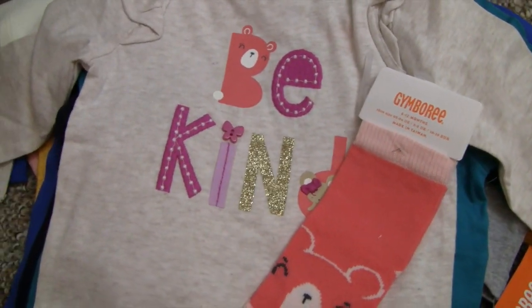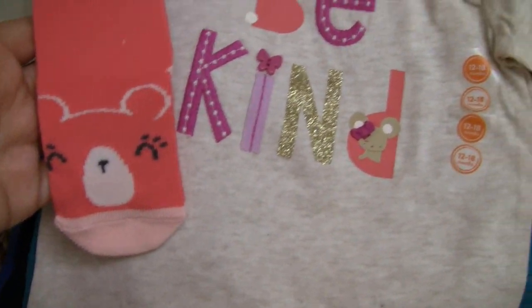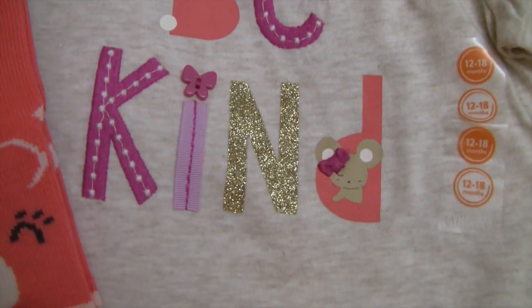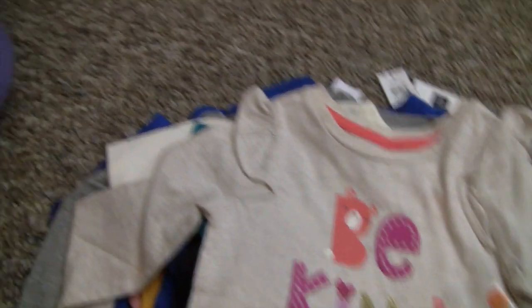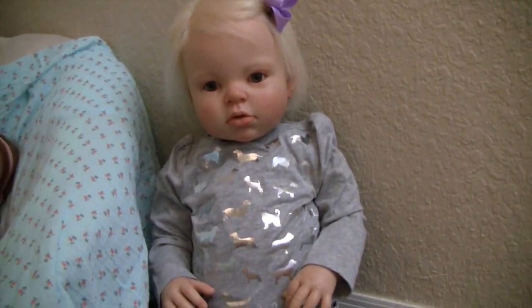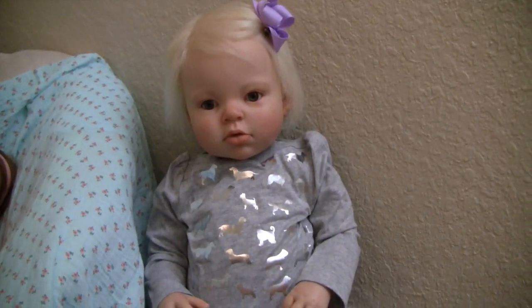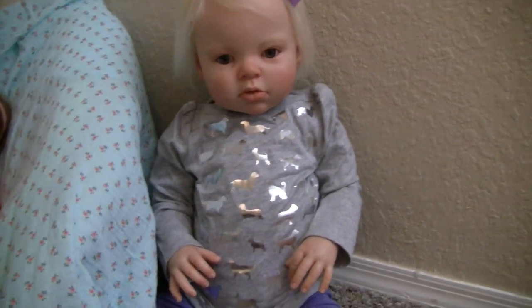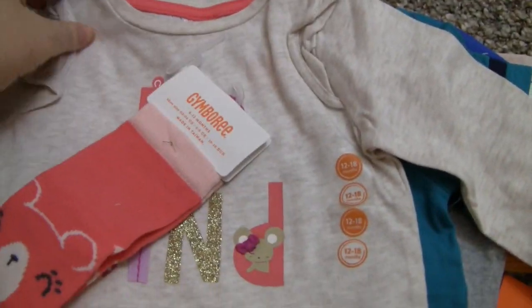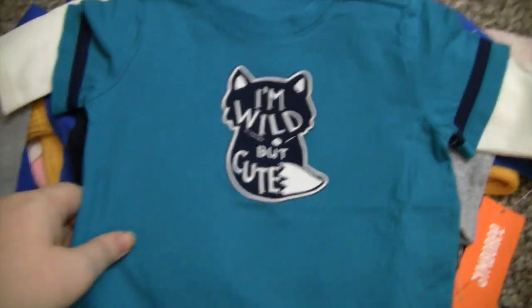I also got her this shirt that says 'Be Kind' with little bear socks to go with it. I like the little ruffly shoulders because Prim doesn't have any shoulders, so shirts with puffiness make it look like she has more of a shoulder. Usually on most reborns I don't like it because it makes them look bulky, but since she's so slim in the shoulders it actually fills her out a little bit better.